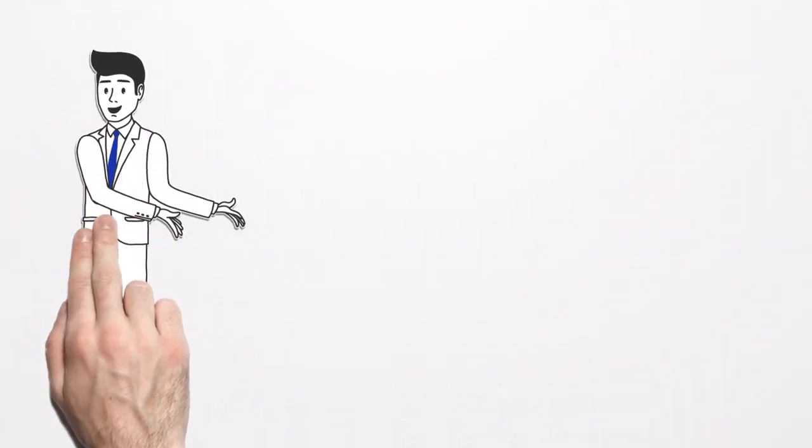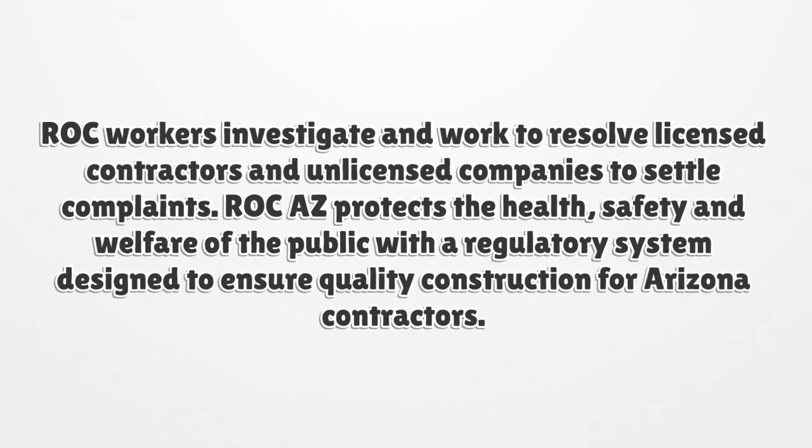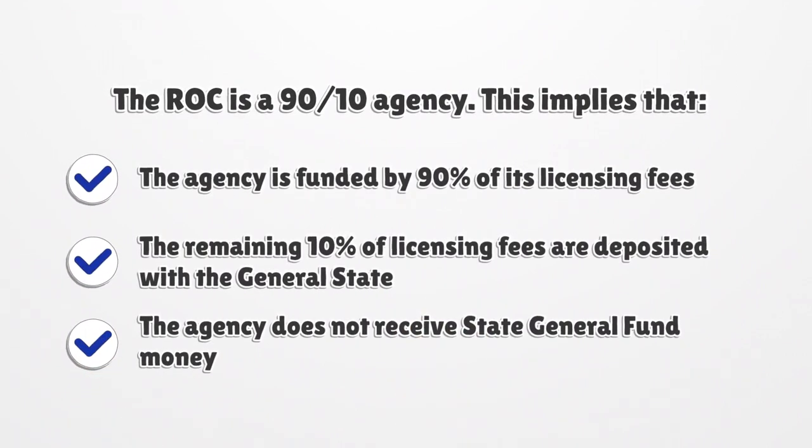In 1931, the Arizona legislature set up the Registrar of Contractors. The ROC licenses residential and commercial contractors and controls them. ROC workers investigate and work to resolve licensed contractors and unlicensed companies to settle complaints. ROC-AZ protects the health, safety, and welfare of the public with a regulatory system designed to ensure quality construction for Arizona contractors. The ROC is a 90-10 agency, meaning it is funded by 90% of its licensing fees, with the remaining 10% deposited with the general state. The agency does not receive state general fund money.